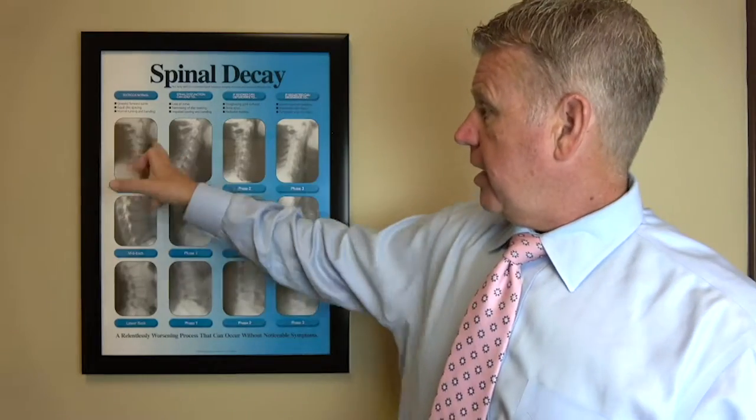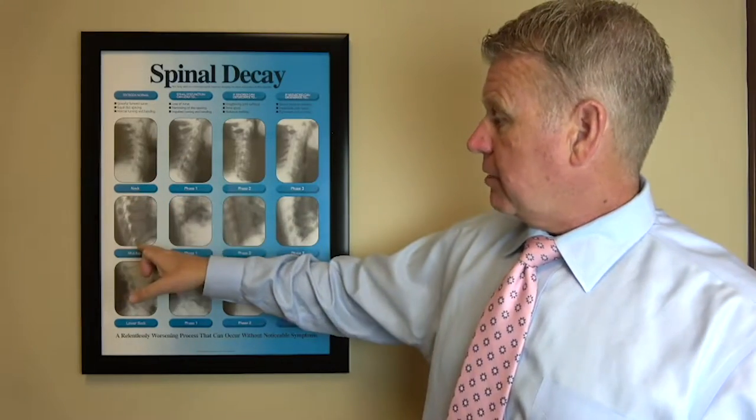We have three major curves in our spine — the neck goes forward, the upper back goes back, and the lower back goes forward again. Those curves give us resiliency, a little shock absorption, because gravity is constantly pushing down. We have this big bowling ball sitting up on top, and those curves give you some give.